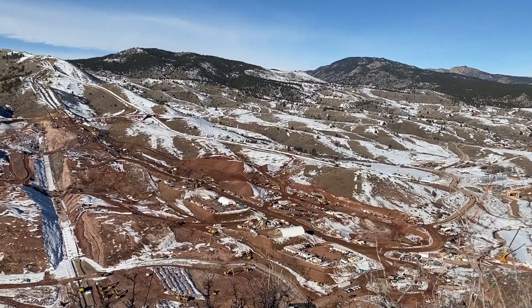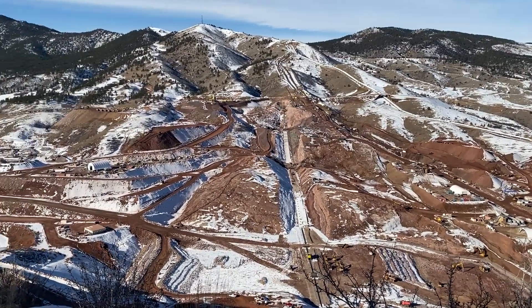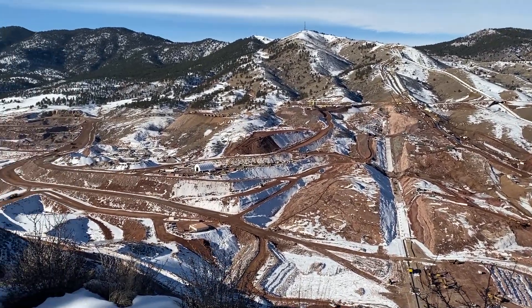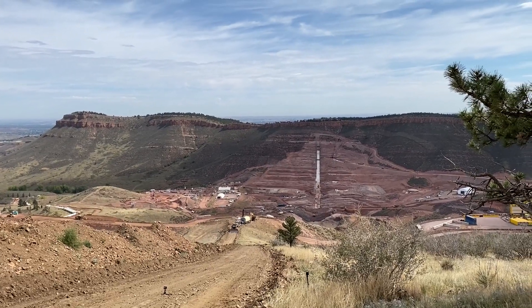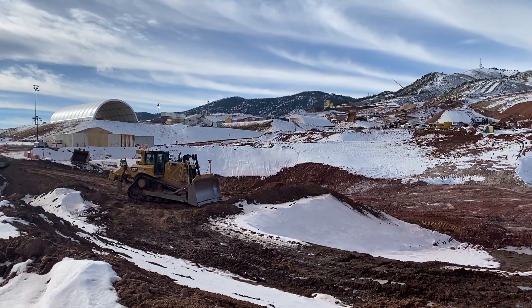Welcome everybody to the 2023 Spring Water Symposium. We are still up here at Chimney Hollow working away. We are about a year and a half into construction of the Chimney Hollow Reservoir project and it's been a remarkable year and a half. We have kept this project on schedule so that we should be able to put water into the Chimney Hollow Reservoir in summer of 2025, as per our original plan.